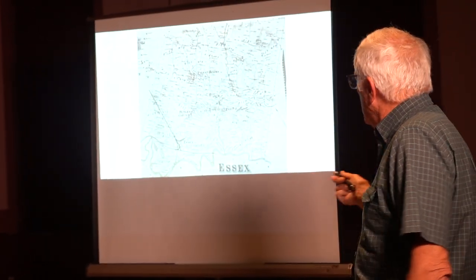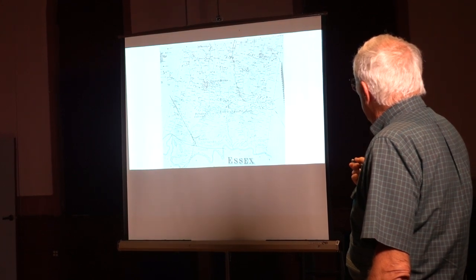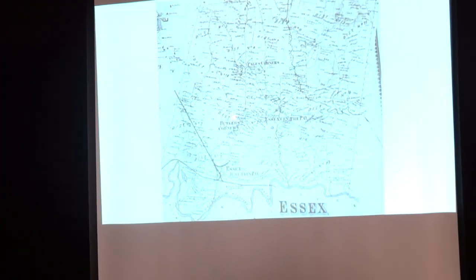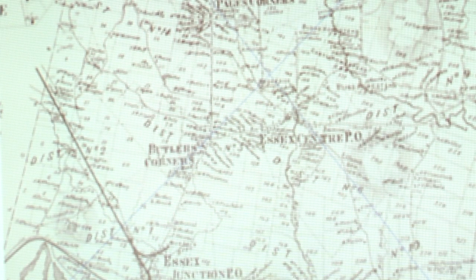Anyway, so a lot of these place names are on this map. There's Page's Corners, Butler's Corners, here's Essex Junction. Essex Junction wasn't a formal municipality until the late 1890s. This is an 1856 map. Here's Essex Center. There was a post office in Essex Center. These are place names — they're not municipalities by definition.